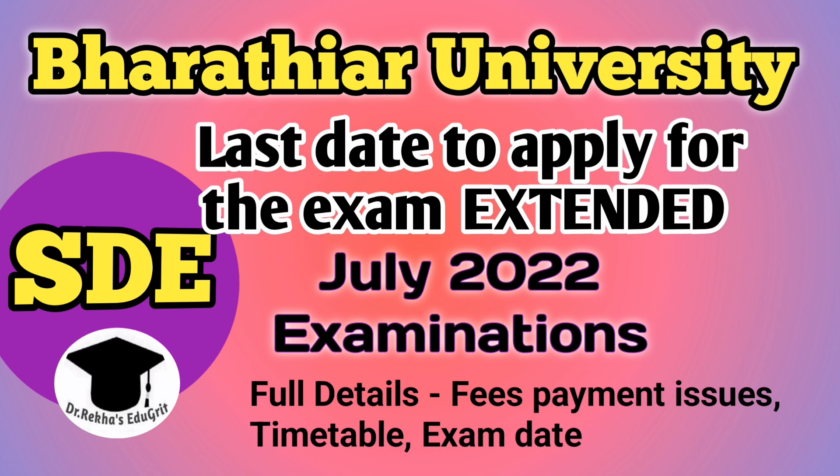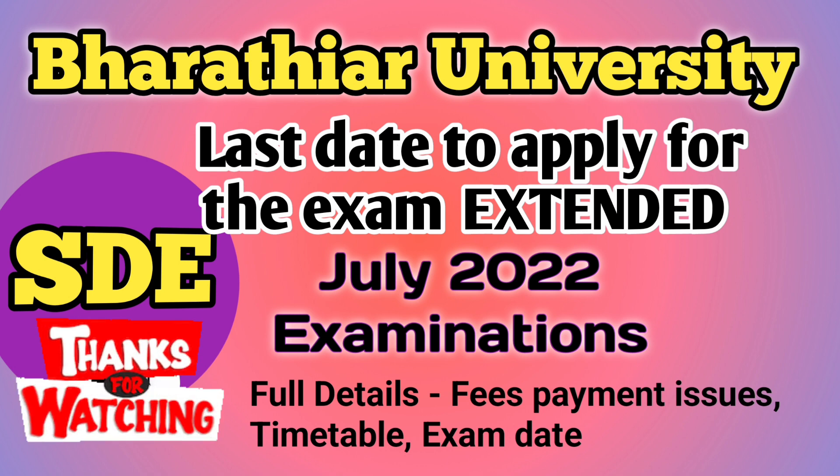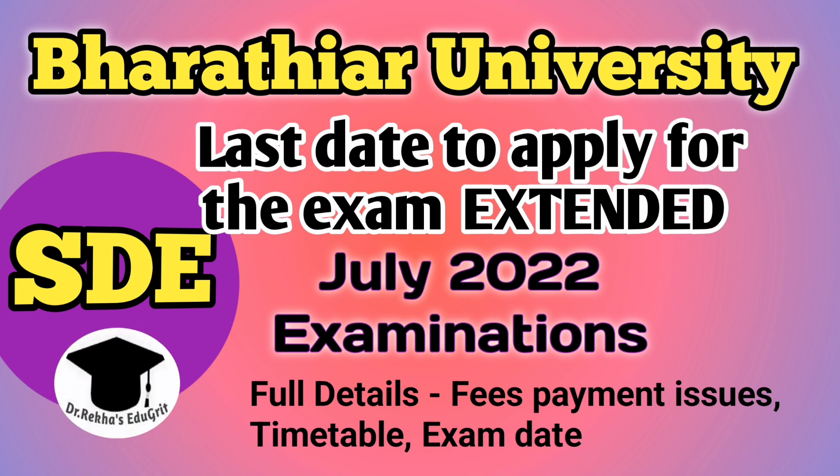The timetable will be uploaded on the university website. If you have any practical examinations, those will be conducted only after the completion of the theory examination. After the release of the timetable, you can expect the hall ticket — three days before the commencement of the examination you can download the hall ticket from the university website. Don't miss the chance to apply; the next exam will be conducted only in December 2022. You can check the description of this video for the direct link to visit the university website and make the online payment.